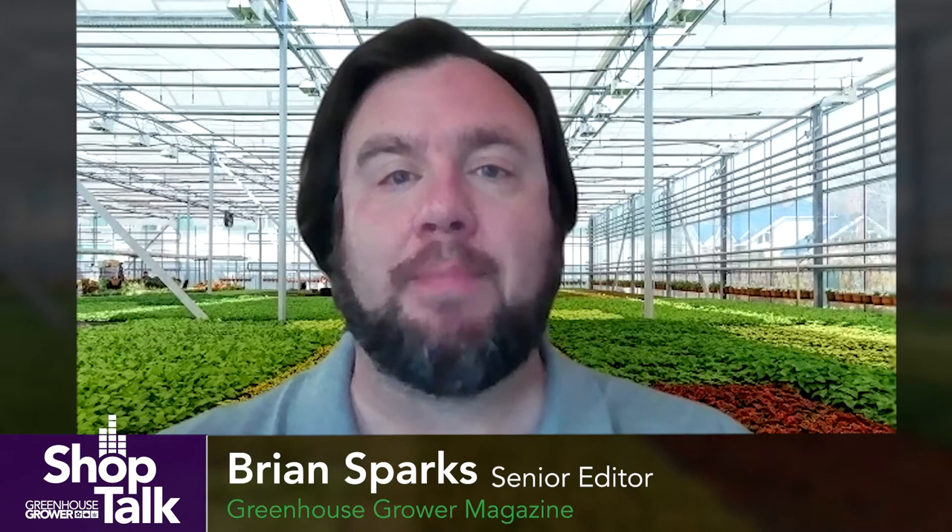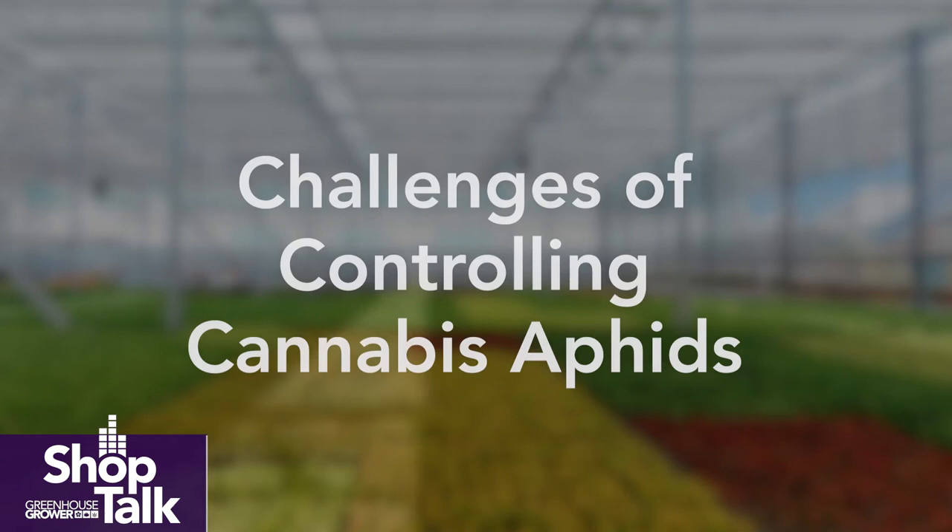Hi, I'm Brian Sparks, Senior Editor of Greenhouse Grower. Welcome to our Shop Talk Tech Tips series on GreenhouseGrower.com. This month we are talking with insect control experts to learn more about the most challenging greenhouse pests, as well as how growers can identify and control them. We recently sat down with Dr. Gretchen Pettis with Biosafe Systems to learn more about cannabis aphids. Here's what she had to say.